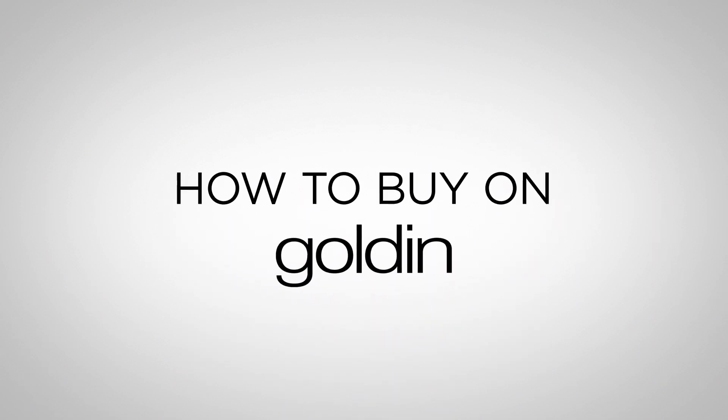In this video, we want to show you how to buy on Golden. First, go to Golden.co.